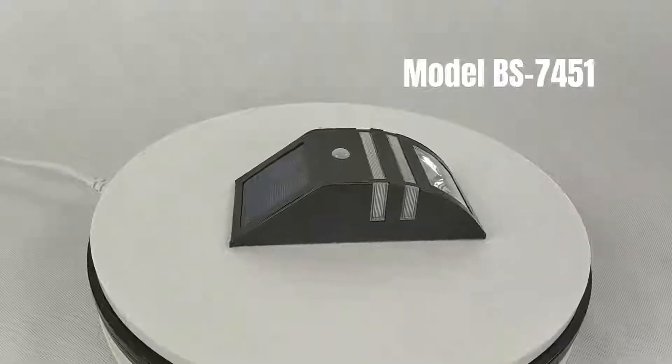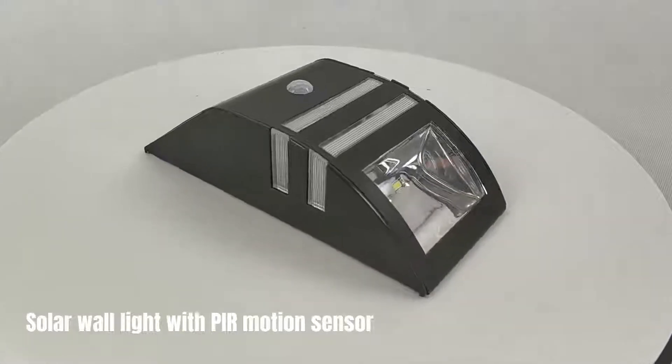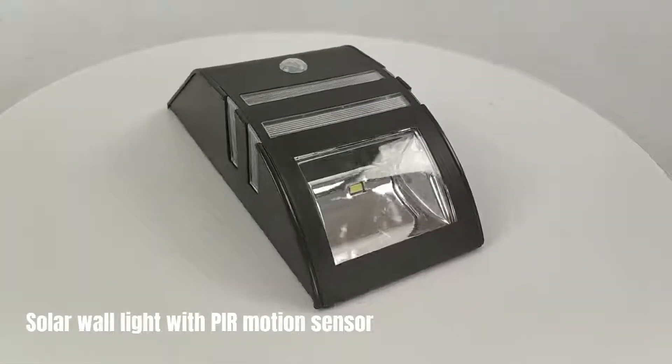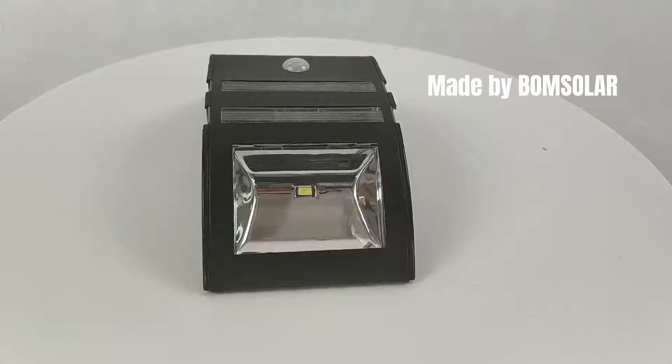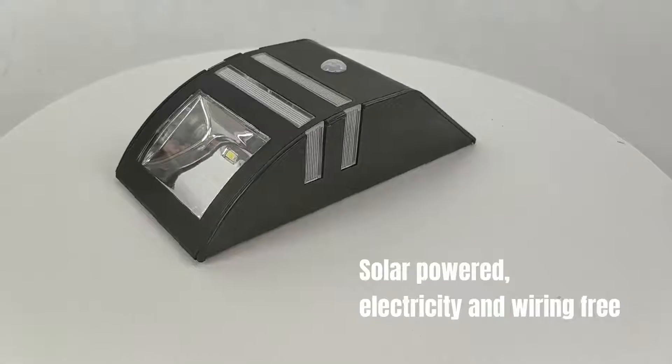Model BS 7451 Solar Wall Light with PIR Motion Sensor, made by Bohm Solar. Solar powered, electricity and wiring free.